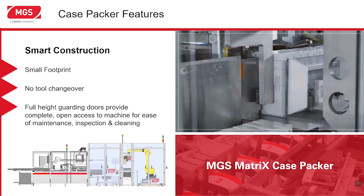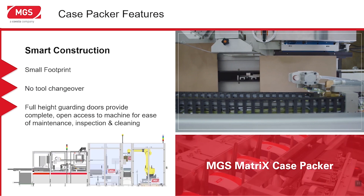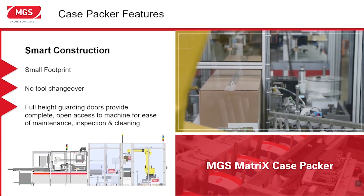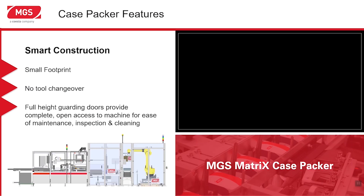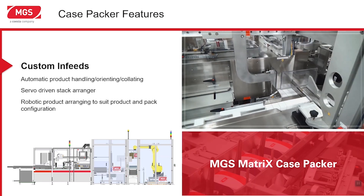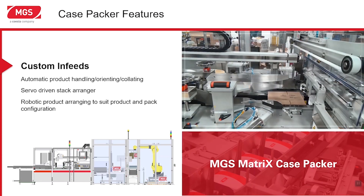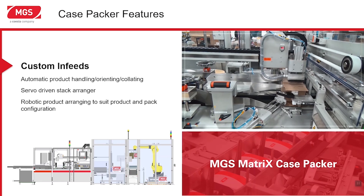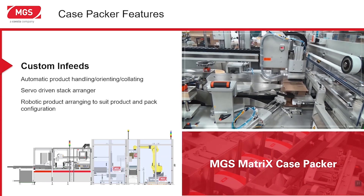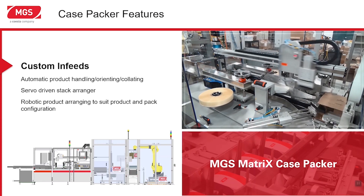Our case packing solution has a small footprint. We provide quick and repeatable no-tool changeovers, positive case handling, and open access to the machine for everyday tasks and periodic maintenance. We can provide infeed solutions for a variety of products, and incoming products can be arranged into different pack patterns using servo technology. The changeovers are recipe-driven and take very little time. Cases are controlled from opening through closing and discharge. Optional features include printing, labeling, and check-weighing.